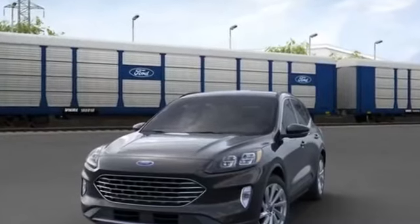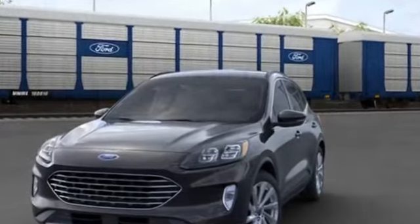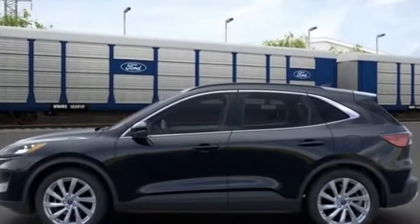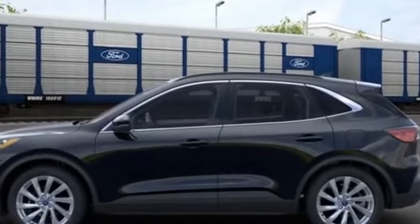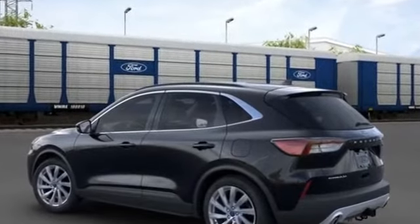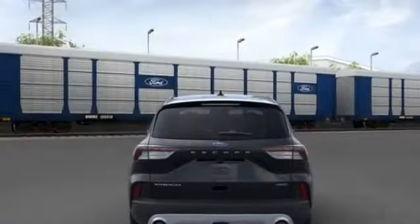2021 Ford Escape. It's equipped with a full package of convenience and efficiency, such as heads-up display, navigation, panoramic roof, power driver seat, power passenger seat, rain sensing wipers, power lift gate, brake assist, keyless entry, and steering wheel audio controls.